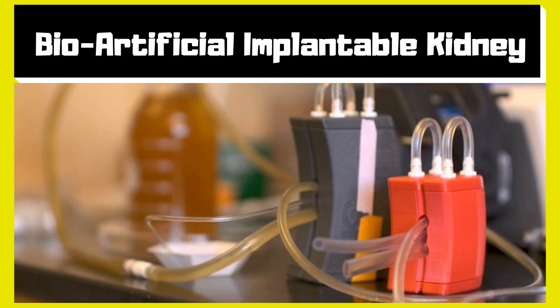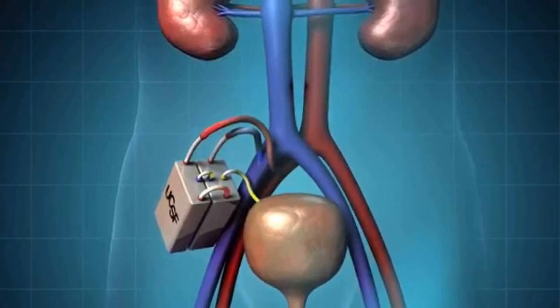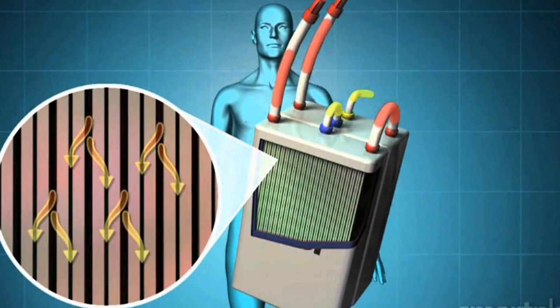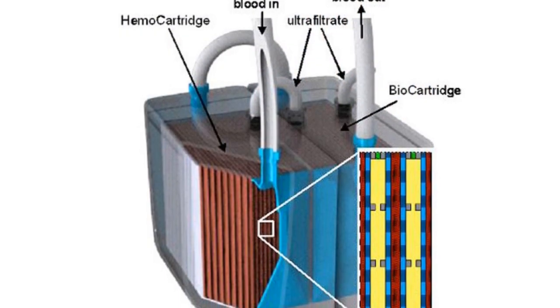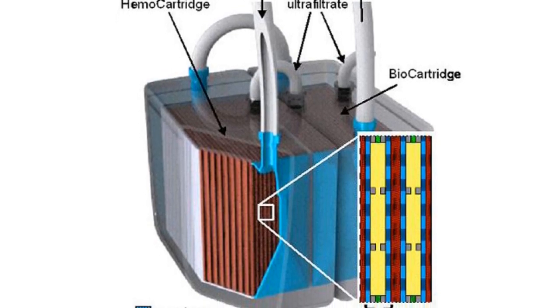The second is the bioartificial or cyborg implantable kidney — a small surgically implanted device consisting of a highly permeable filtration unit and human kidney cells. Because the device contains live kidney cells, it can theoretically not only filter the blood but also perform other important functions of a real kidney, such as releasing hormones to control blood pressure.